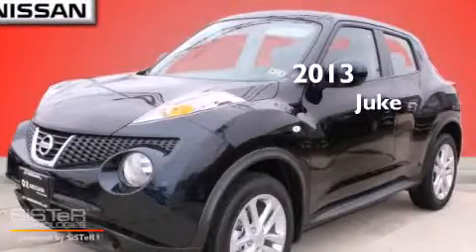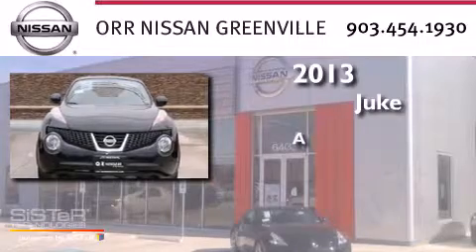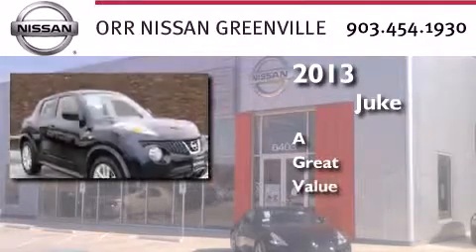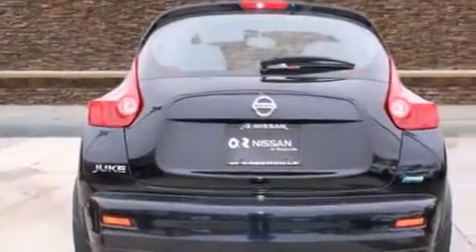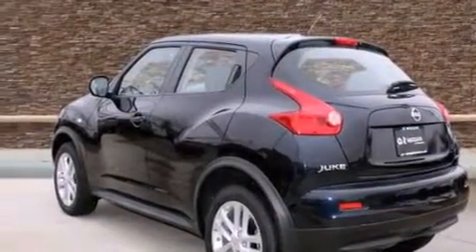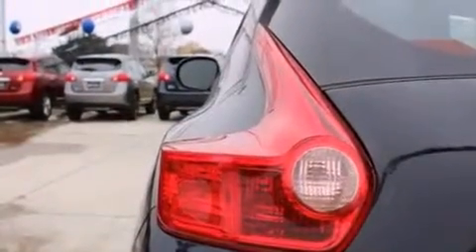This is a brand new 2013 Nissan Juke. Features include Bluetooth cell phone integration, a low tire pressure indicator, aluminum wheels, a CD player, a leather wrapped steering wheel, a passenger side vanity mirror, rear curtain airbags, rear seat child-proof door locks, air conditioning, and a turbocharger.